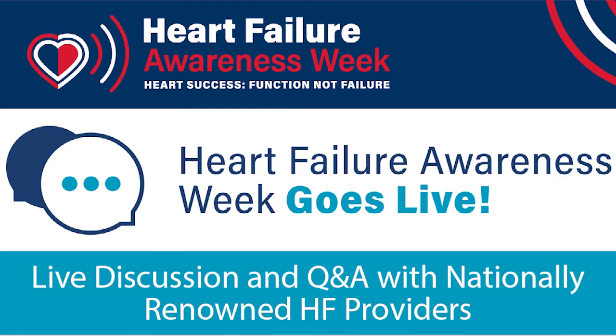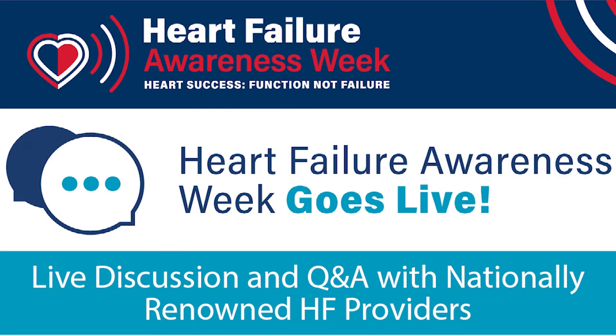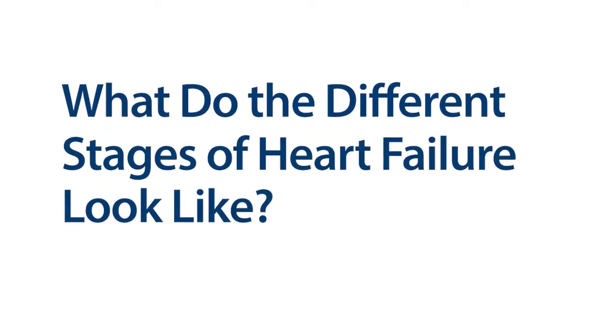The stages of heart failure really kind of detail out the patient journey — what is the patient journey along the spectrum of heart failure?